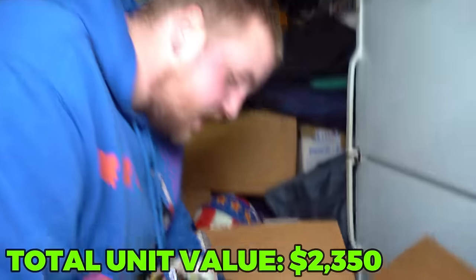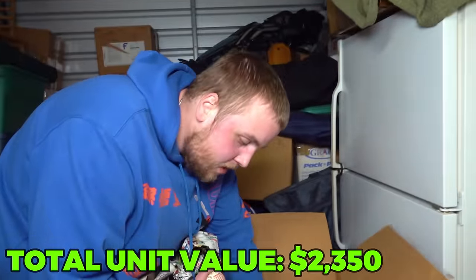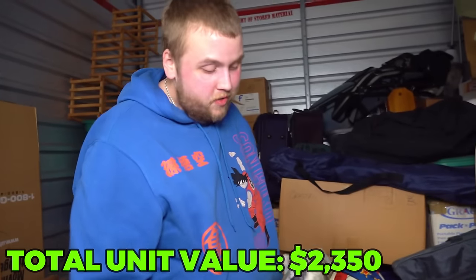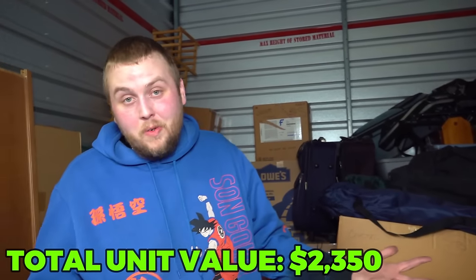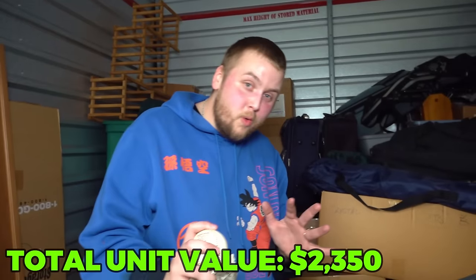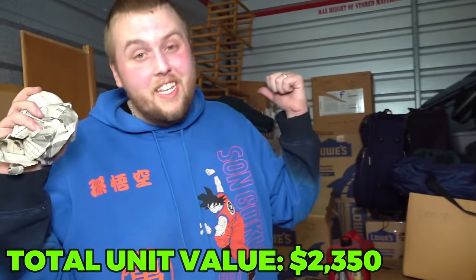Coin rolls - that's a good sign. These people might have a coin collection somewhere in here. I've been buying storage units for a lot of years. The people that are into baseball cards and baseball stuff are usually also into coins. All it takes is one silver coin collection to triple this investment easy.